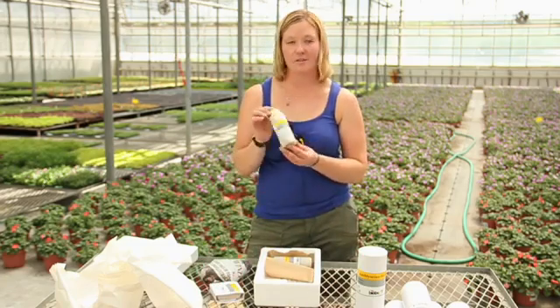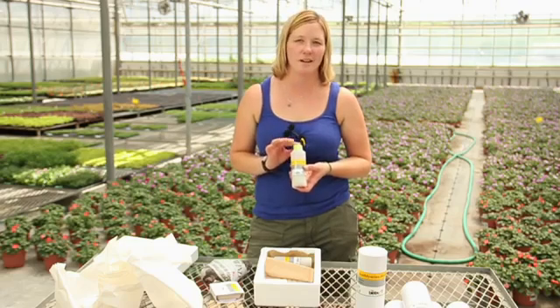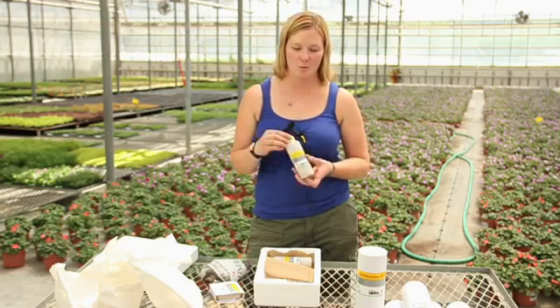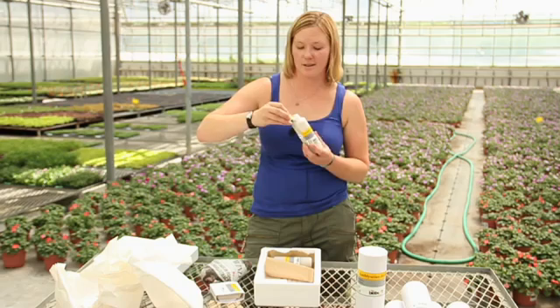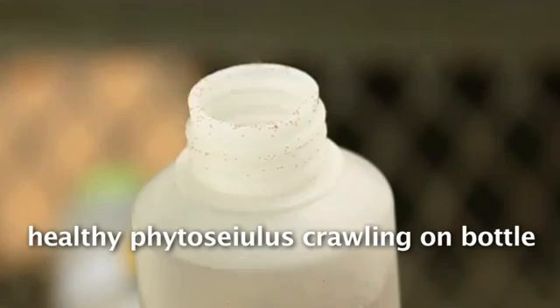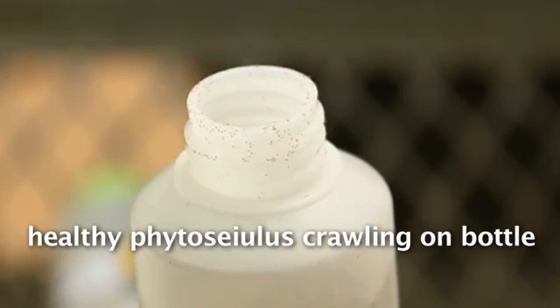Here's our phytoseiulus. We try to use these pretty much as soon as they come in. If not, we'll store them in the fridge for a few hours, but they're usually best right when they come in. When they arrive, we unscrew the lid and check — we'll sprinkle some on paper to make sure there's movement, but usually you can tell they're doing well if you've got a bunch crawling around right in the lid.